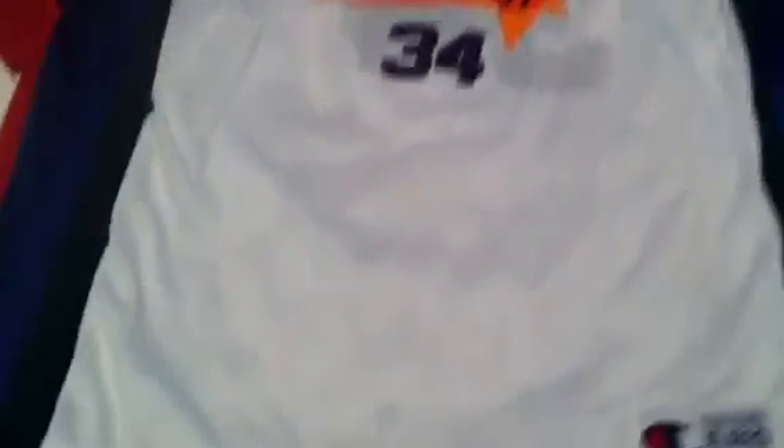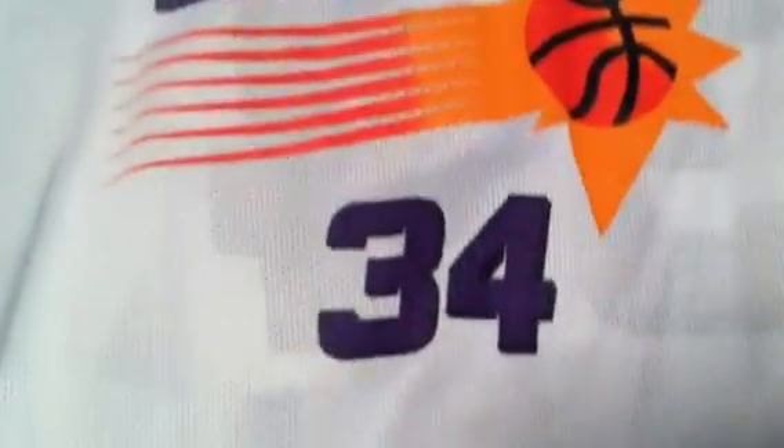Amar'e Stoudemire all-over jersey. That's the back, here's the front. Stoudemire Suns — very sick. Made by Majestic. It doesn't show the size but looks like about a small — definitely a small, like an XL in boys which is a men's small. White Charles Barkley, Champion, Suns, number 34, no cracking. Charles Barkley on the back — very sick. That's like a small in men's.